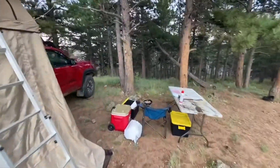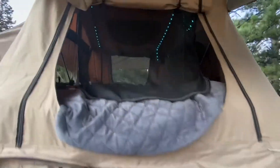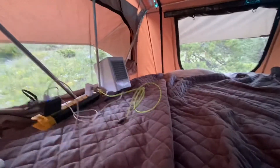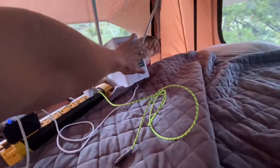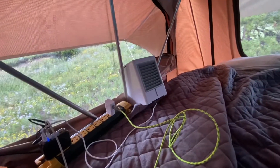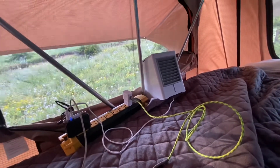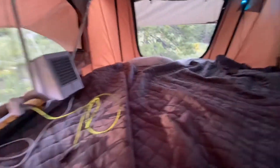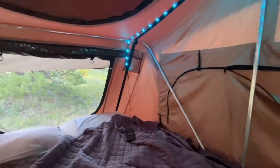We can head on into the tent — let's check it out. I got my LEDs going for you guys. I got the truck on so everything's charging up. I got this fan blowing cold air in here — nice and cool because it's in the shade. Also, it was raining all night; actually, the last couple days it's been raining.